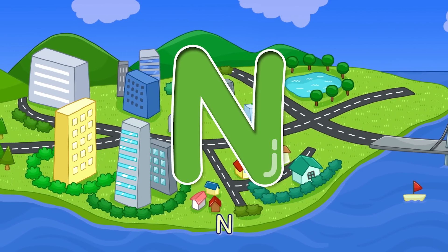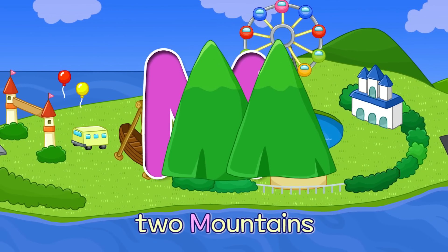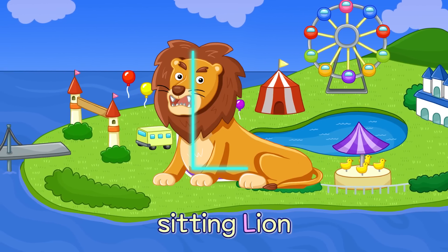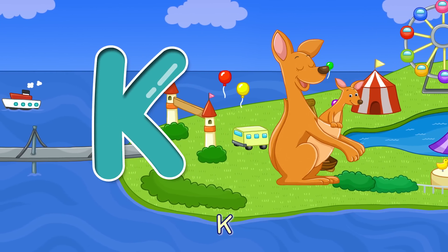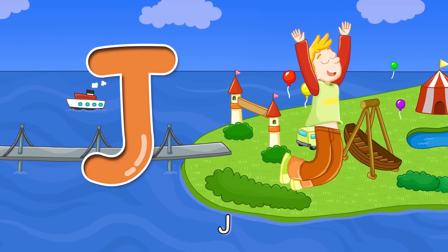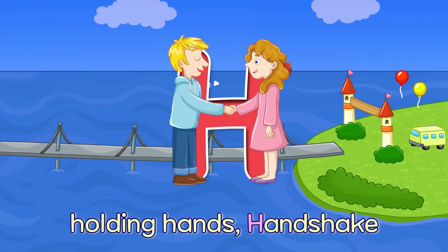N — Curled Up Napping N. M — Two Mountains M. L — Sitting Lion L. K — A Joey and Kangaroo K. J — Feet Up High Jump J. I — It's Me, I am I. H — Holding Hands.